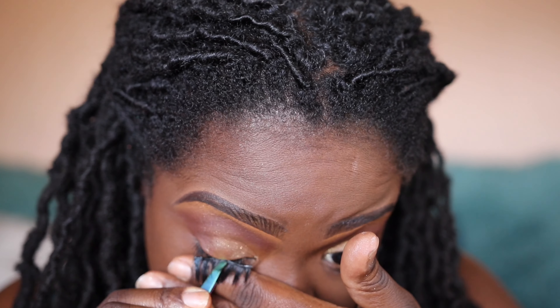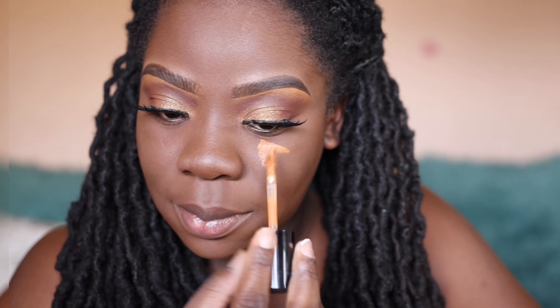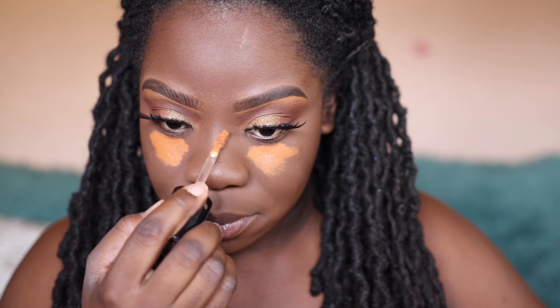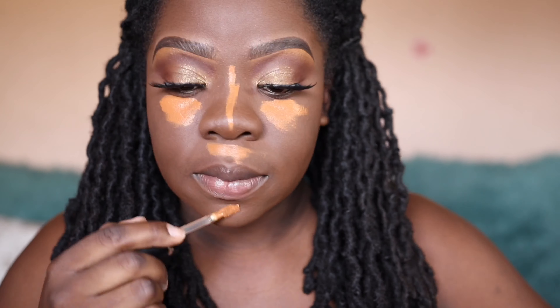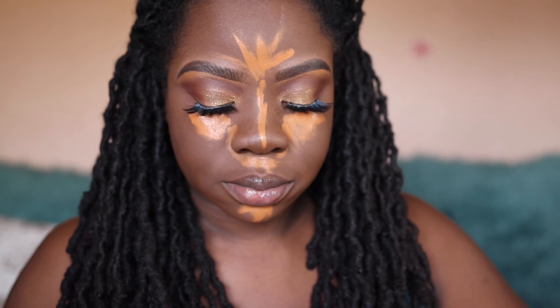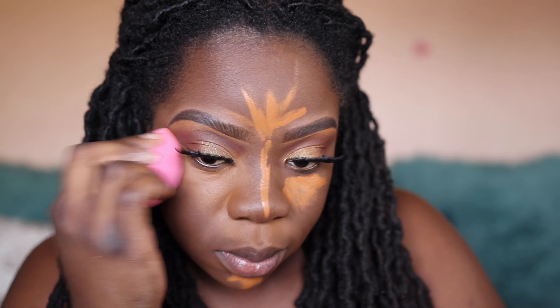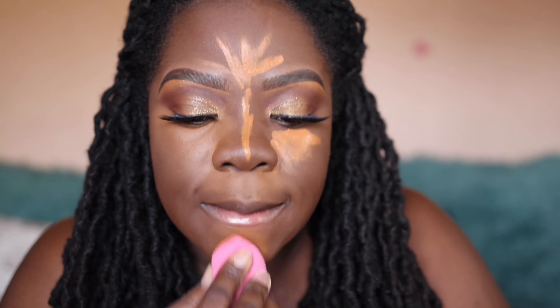Now we're going to put our lashes on because they're now tacky. Onto our concealer — this is the same concealer I used for my eyebrows. I'm taking that and putting it under my eye, below my nose, on my nose, down the center, on my chin, on my forehead, and just blending it all in on my T-zone.